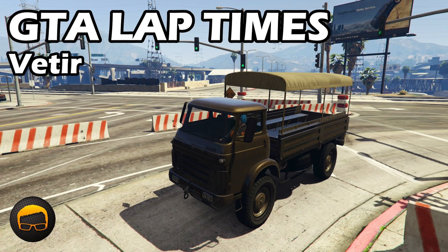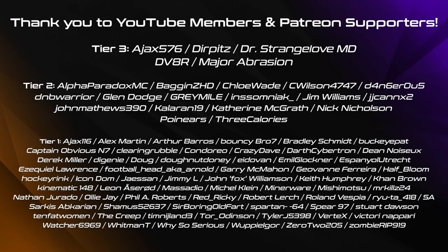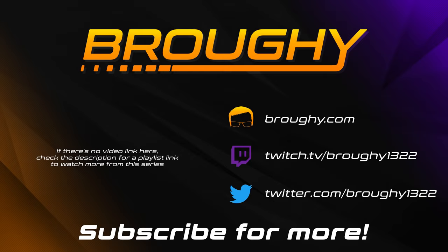Buy it if you want, but it is just a Pegasus vehicle so there's not going to be a lot you can do with it and it's pretty slow. If you want to see all the military vehicles taken for lap time, check out the original video — it'll be linked in the playlist and at the end of this video.